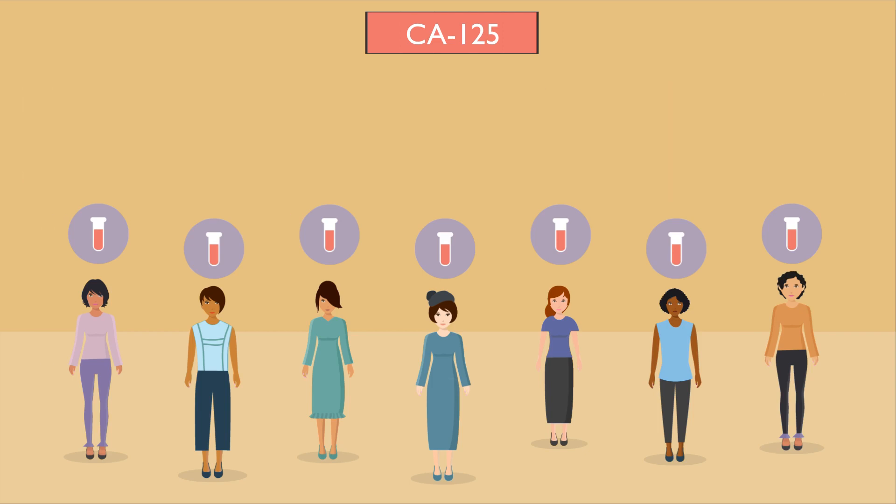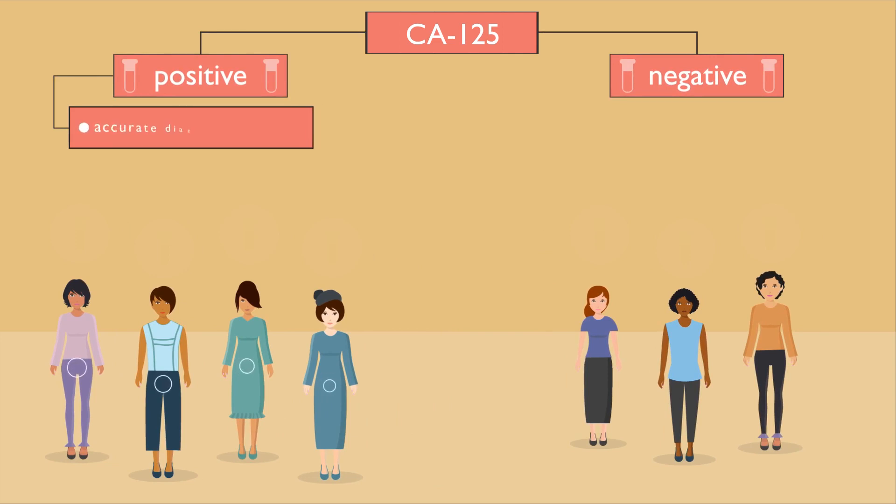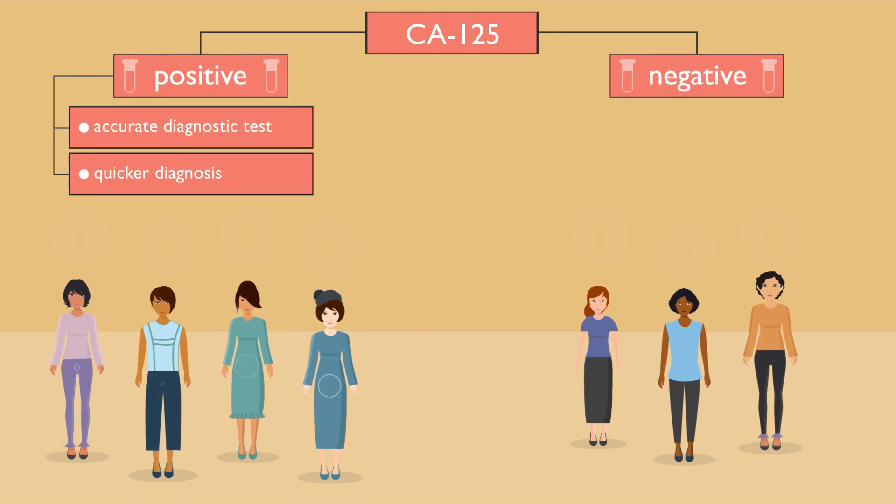We discovered that women who received a positive CA125 test result were almost always found to have endometriosis. Therefore, this blood test can be used as an accurate diagnostic test, facilitating a quicker diagnosis, thereby providing women with endometriosis earlier access to treatment.